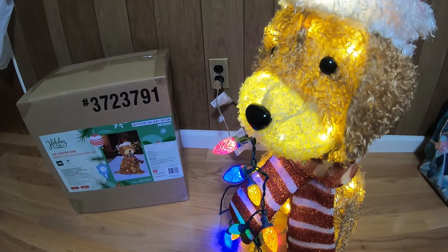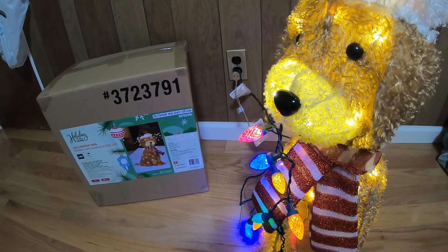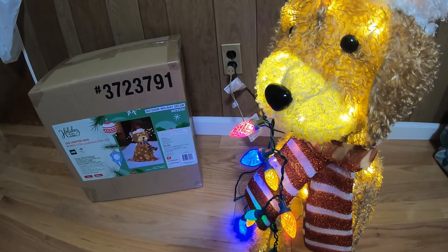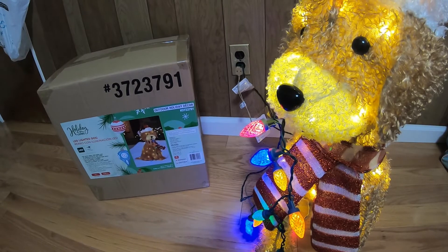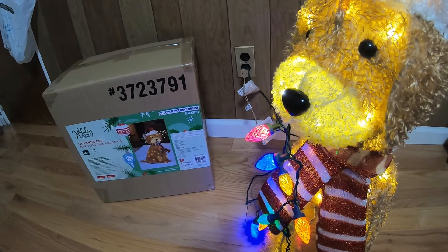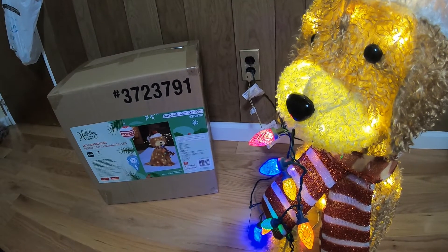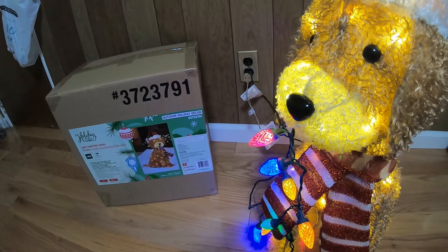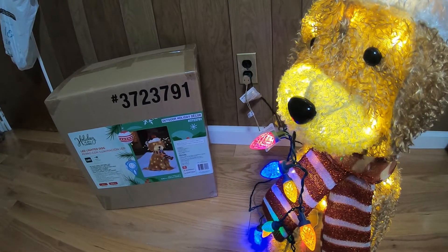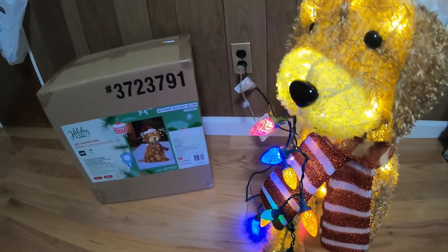Right now it's sold out, and a lot of owners are actually trying to get this. I was lucky enough to grab a couple — actually two or three. I went to four different Lowe's in my area and was able to get a couple.